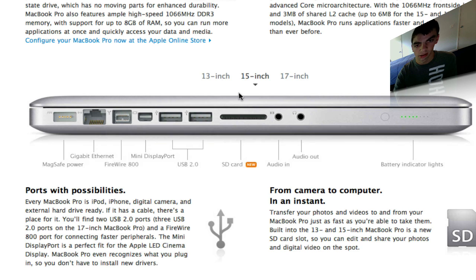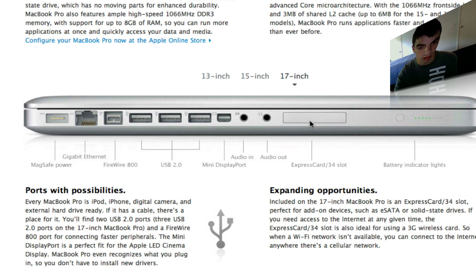On the 15-inch, the only thing that was added is the SD card slot. But on the 17-inch, they kept the ExpressCard 34 slot — I don't know why, but they did. So if you still want to be able to plug in a 3G card, you might want to get the 17-inch, or consider going refurbished to get the ExpressCard on a 15 or 13-inch.